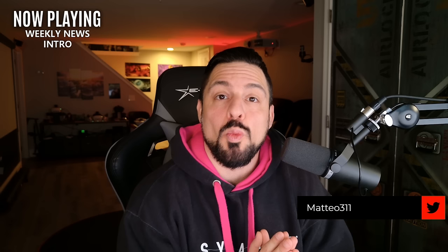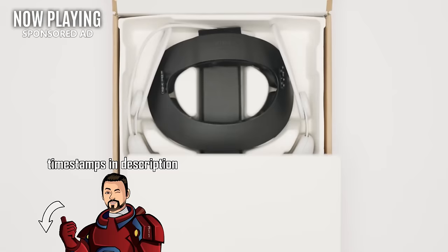Hello everybody and welcome back for some weekly VR news. I'm Mateo311 and this is your channel for everything VR related. Today we're going to do things a little bit different than normal. This is going to be more of a talking head video — I apologize, but I'm currently on vacation and I'm shooting this way in advance.